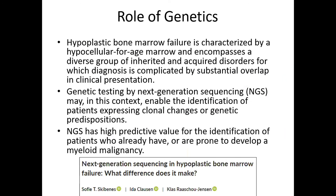We then considered the role of genetics. Per literature, hypocellular bone marrow failure is characterized by a hypocellular-for-age marrow and encompasses a diverse group of inherited and acquired disorders, with diagnosis complicated by substantial overlap in clinical presentation. Genetic testing by next-generation sequencing may enable identification of patients with clonal changes or genetic predispositions, and has high predictive value for identifying patients prone to myeloid malignancy in the context of aplastic anemia.